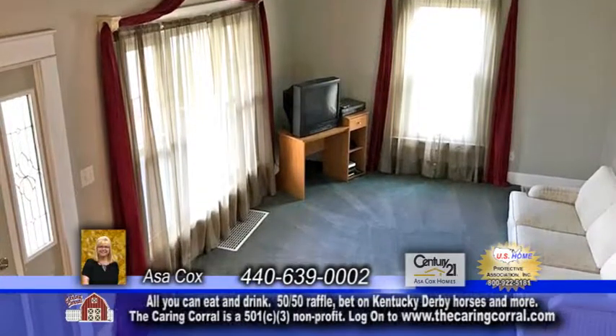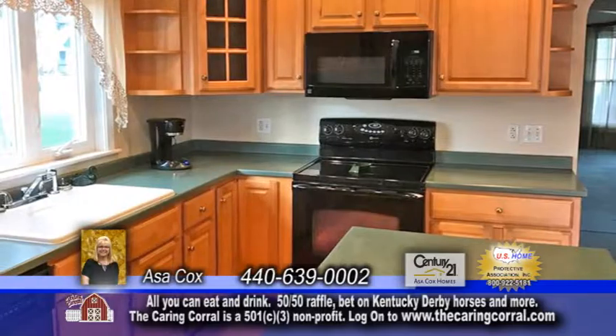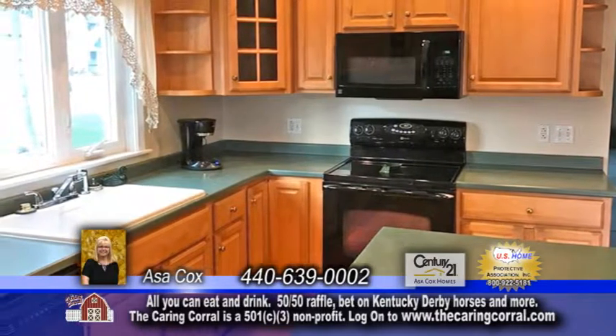The large living room has carpeting and a picture window to allow the natural light in. The kitchen includes a center island, tons of cabinet space and appliances.